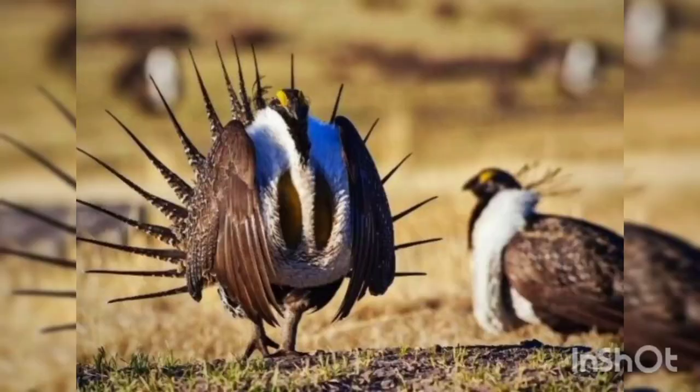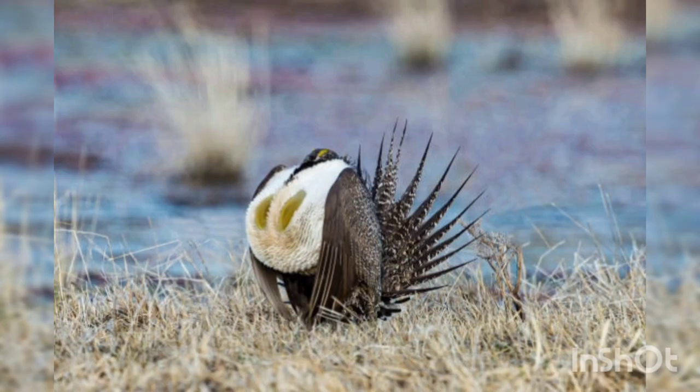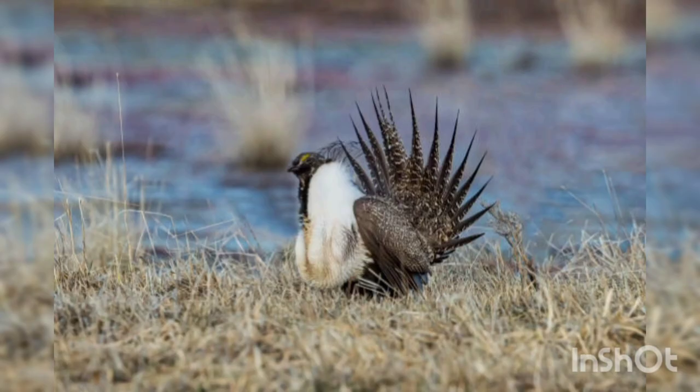1. Greater sage grouse. These birds live in western and southern Canada. The tail of these beautiful birds is razor-like, and males have a pair of throat pouches that swell during courtship.